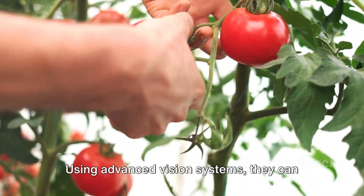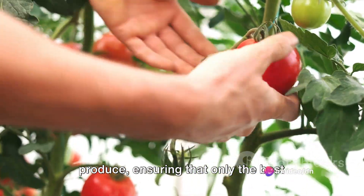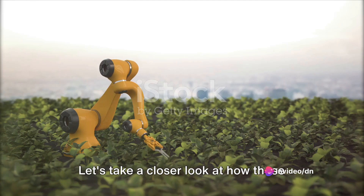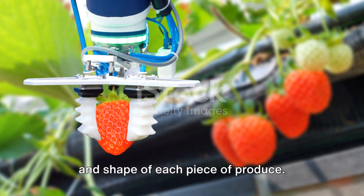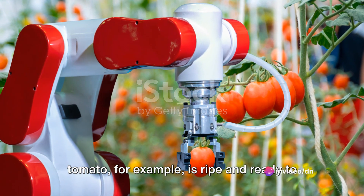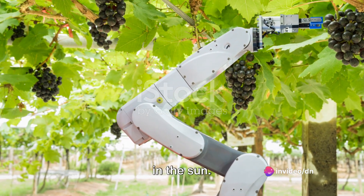Using advanced vision systems, they can differentiate between ripe and unripe produce, ensuring that only the best quality fruits or vegetables are picked. These robots are equipped with state-of-the-art sensors that can identify the color, size, and shape of each piece of produce. This is crucial in determining whether a tomato, for example, is ripe and ready to be picked or if it needs a few more days in the sun.